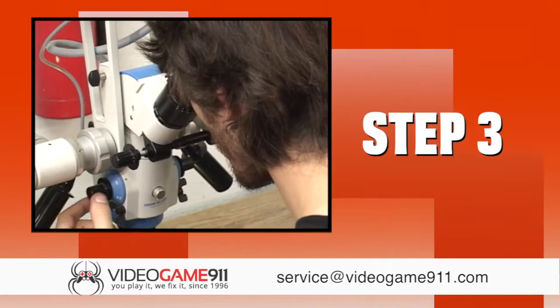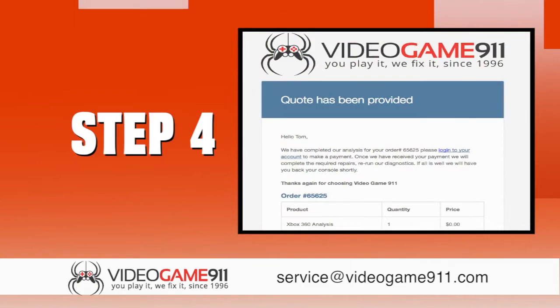Step 3. We begin to analyze your console using state of the art equipment. Step 4. When analysis is complete, we supply you with an online quote for repair.